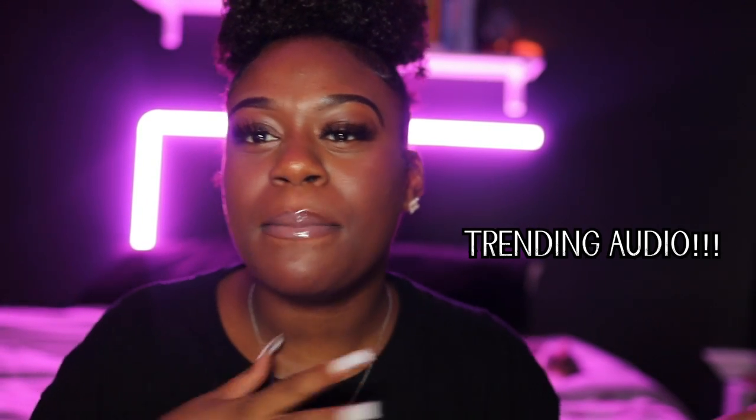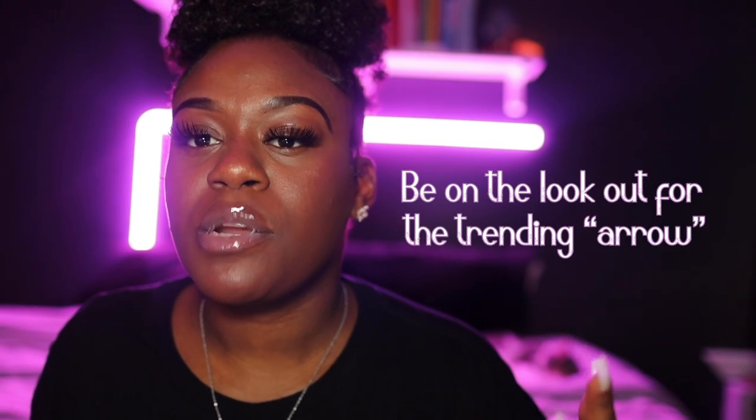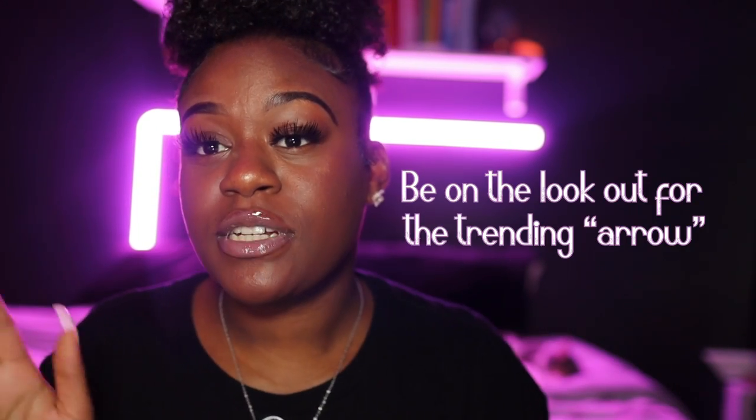Tip number three, and in my opinion one of the most important: let's talk trending sounds and trending music. A lot of people say 'use trending sounds,' but for many of us — especially on a business page — we can't see trending sounds. On my personal creator page I can see trending reels, but on a business page you don't really have access to trending audio. I find trending sounds on my personal page and send them over to my business page. I believe only creators have access to trending sounds as far as being able to see them.